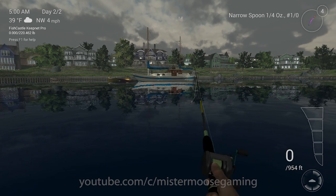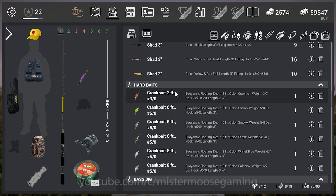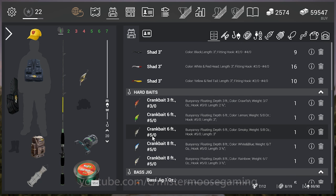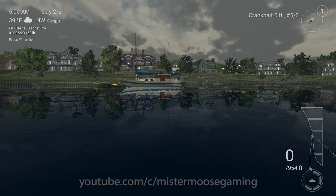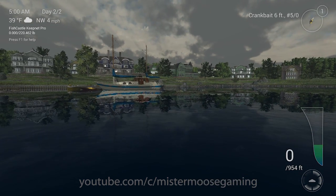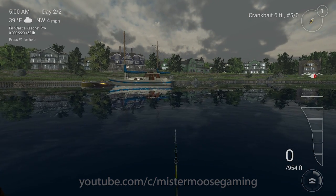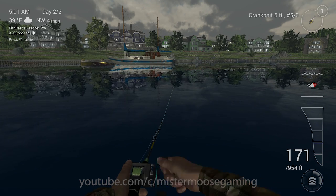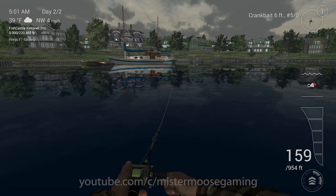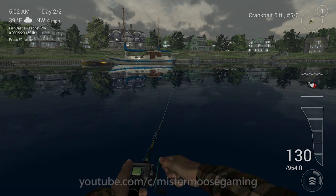Since we caught that big catfish, let's switch to crankbaits. I'll grab a crank — I think this is an 8-footer — a Crank Big 6-foot with a number 5 hook, toss it around and work it. Pretty much you just pick a speed and reel it in anywhere from fast to slow. You can see it staying right in the middle of the water column as I reel in on speed 3.